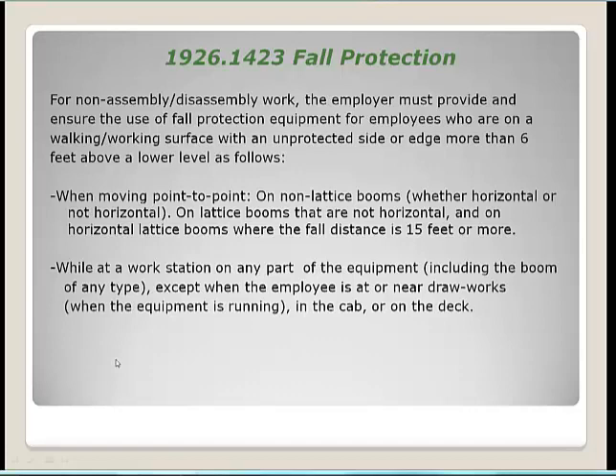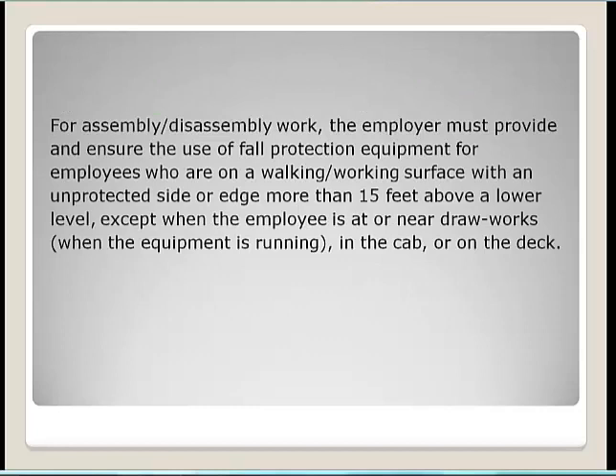While at a workstation on any part of the equipment, including the boom of any type, fall protection is required — except when near drawworks when equipment is running, in the cab, or on the deck, to avoid harnesses or lanyards being caught in machinery. For assembly and disassembly work, fall protection must be provided on walking and working surfaces with an unprotected edge more than 15 feet above a lower level, also excepting near drawworks.